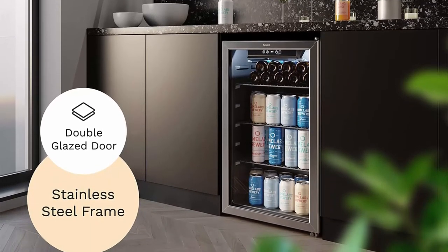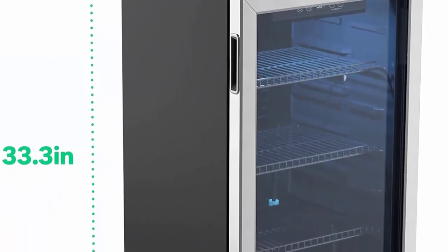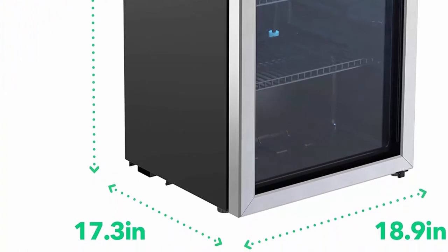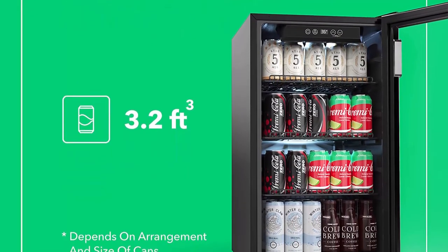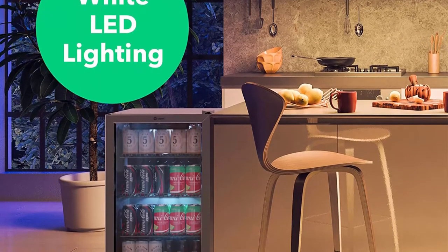Top 2: Vrami Beverage Refrigerator and Cooler — 100 to 120-can mini fridge with glass door for soda, beer, or wine. Auto-defrost drink dispenser machine for office or bar with adjustable removable shelves. This freestanding beverage cooler has an elegant see-through left-hinge double-pane glass door with a sophisticated black stainless steel frame and soft white backlit LED lighting for more convenient viewing of your beer or soda without opening the cooler.